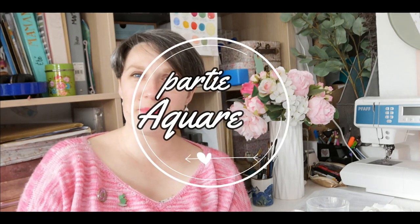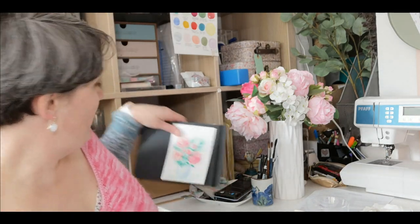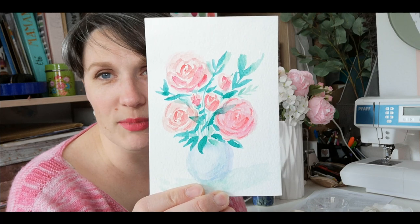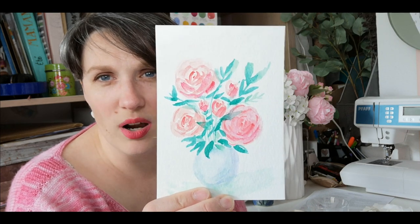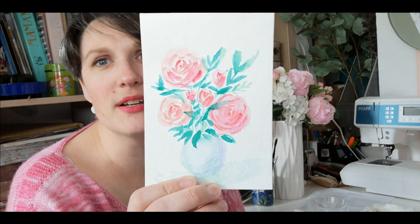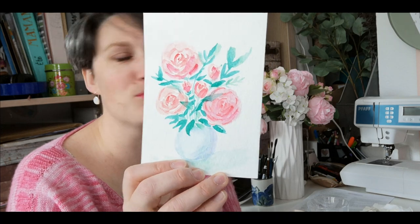Ensuite, je passe à la partie aquarelle. Je n'ai pas trop été motivée ces derniers temps. Ma dernière aquarelle — celle-ci est une des premières. Vous voyez l'évolution. Je n'étais pas super fière quand je l'ai terminée. Maintenant je sais pourquoi : les couleurs ne sont pas très naturelles, pas très diluées. La composition n'est peut-être pas si mal, mais c'était trop fade, pas assez poussé. Depuis, j'ai changé de palette et je suis peut-être un peu plus satisfaite des couleurs que j'arrive à faire.